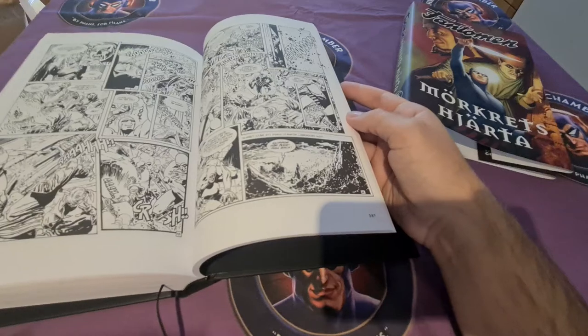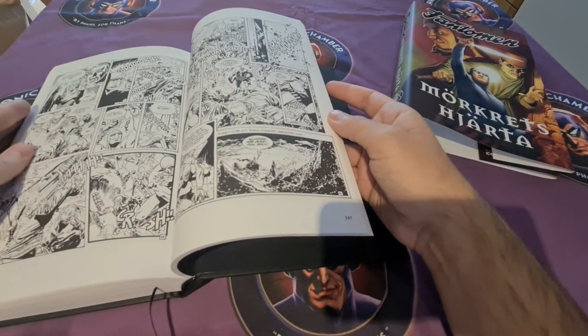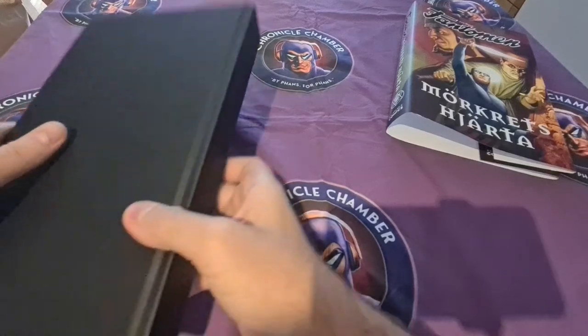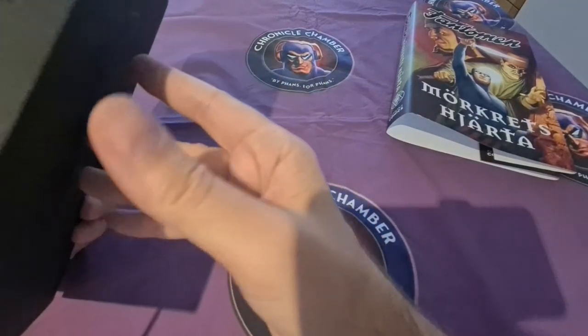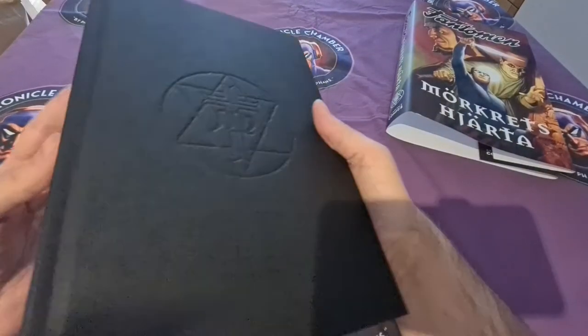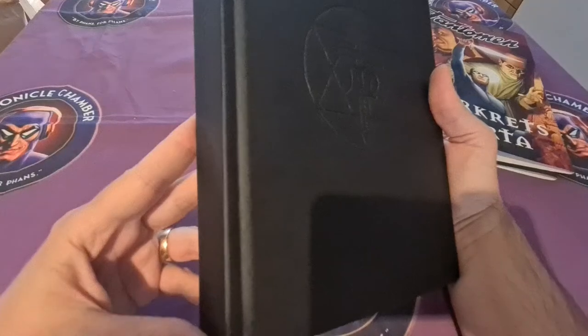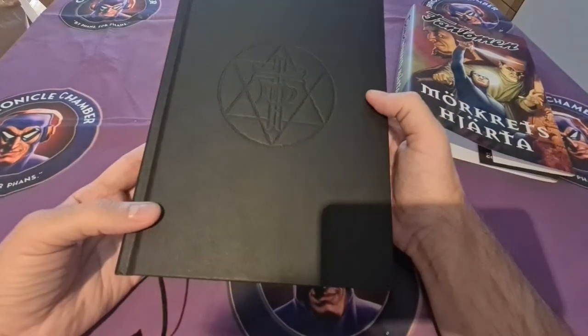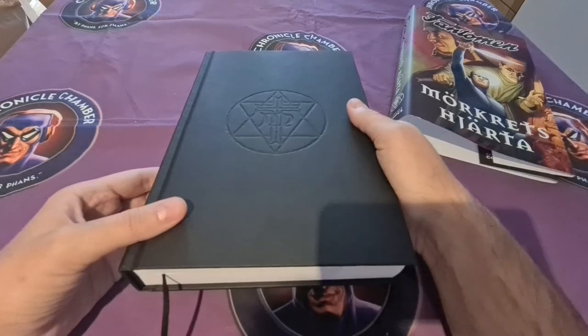Hopefully this is only the first of many books of this style — I want more of them. They feel great, they look great, it's nice to read. Highly recommend it, if you know any Swedish, or if you just want something big in your bookcase. That's it from me. Happy Phantoming!